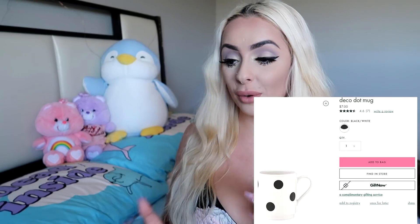So our cheapest two items are the mug and the placemat, and I think I'm leaning towards the mug. I'm going to buy this deco dot mug, which is rated 4.6 out of 5 with 7 reviews. It's in stock right now, so I'm going to purchase this and I will see you guys when it gets here.